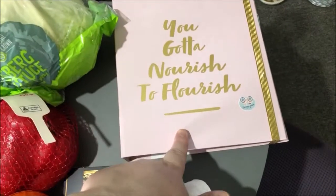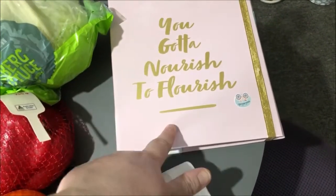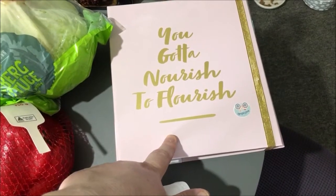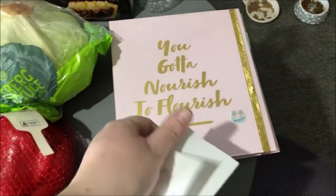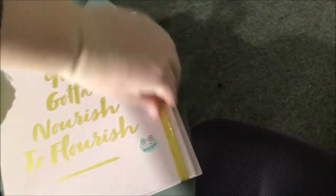I also saw this and thought I'm going to start it next year — it's a health and wellness journal. It was only $7.99 so I thought I'd get that.